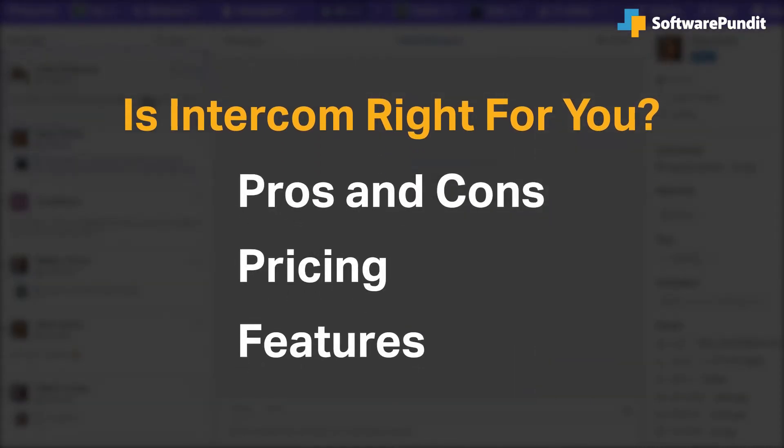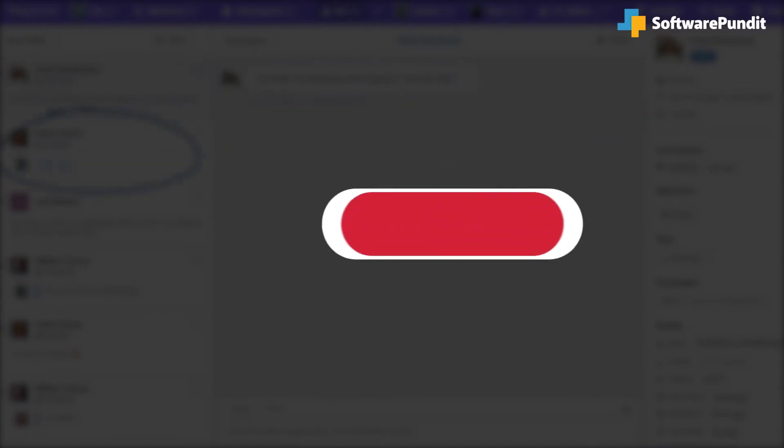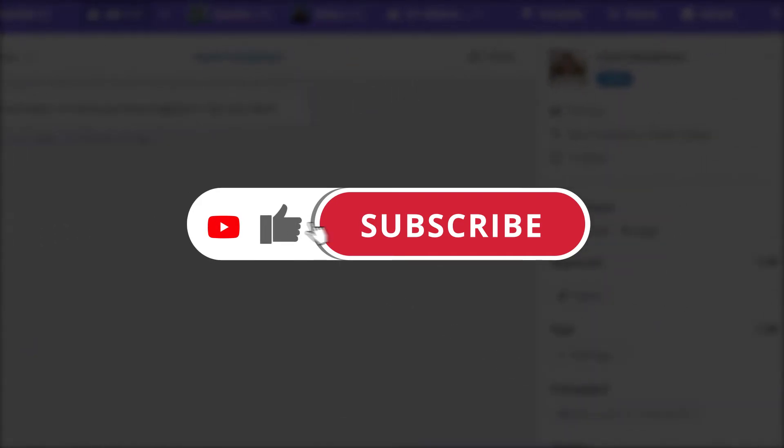If you're already an Intercom customer, tell us what you think of the product in the comments below. And if you're new here, hit the like and subscribe button to be notified of our future software reviews.